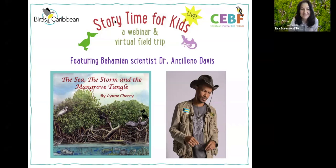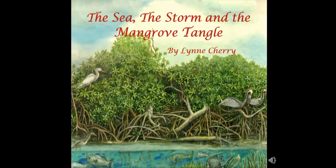Thank you, Dr. Leno. The kids will have a chance to ask you some questions after the story time reading. We have a book called 'The Sea, the Storm and the Mangrove Tangle.' Here we go, Leno. 'The Sea, the Storm and the Mangrove Tangle,' by Lynn Cherry.